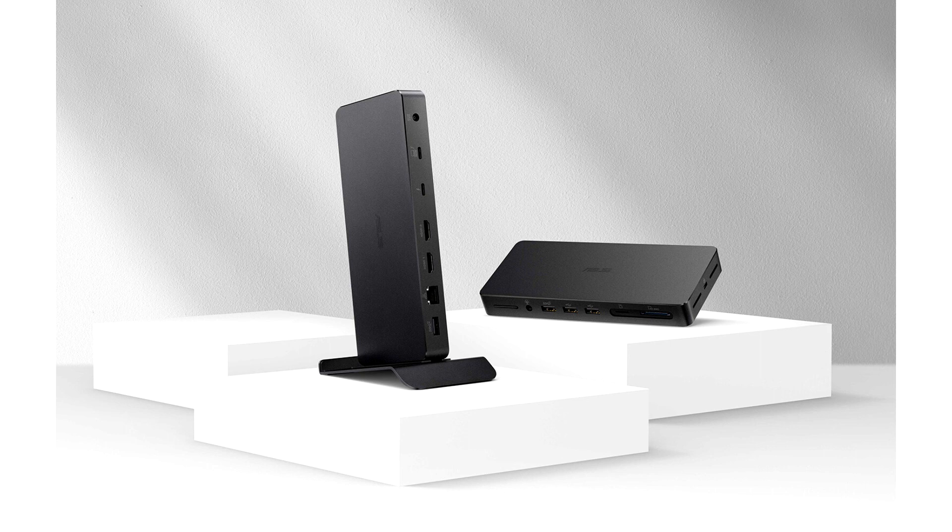Intel Evo-certified. The Asus Triple 4K Thunderbolt 4 dock has undergone stringent testing to deliver the fastest, simplest, and most reliable single-cable Thunderbolt solution to connect and power various peripherals.